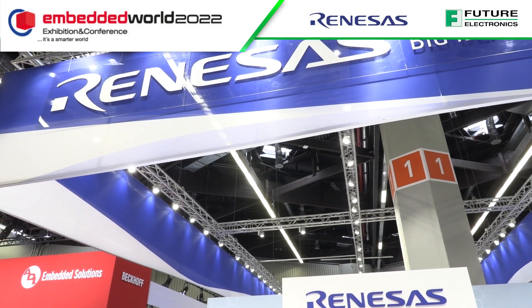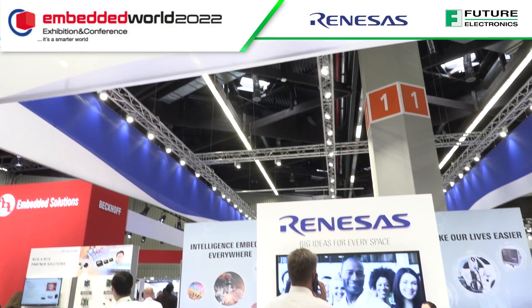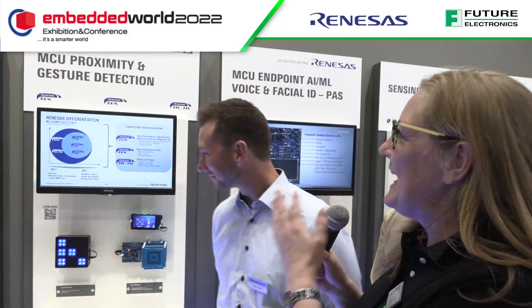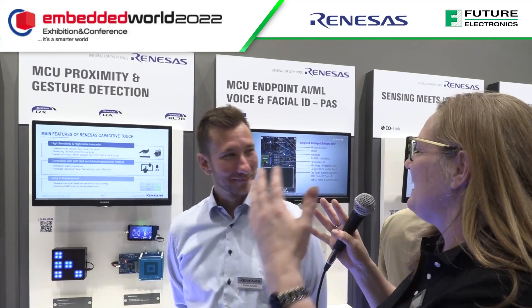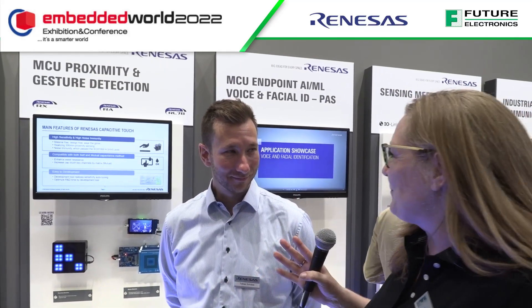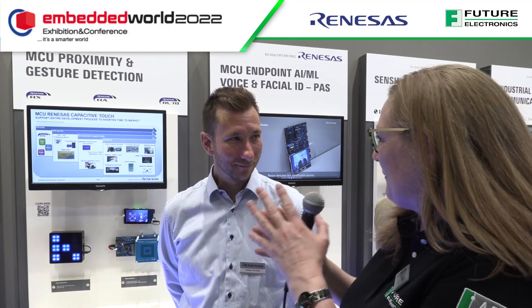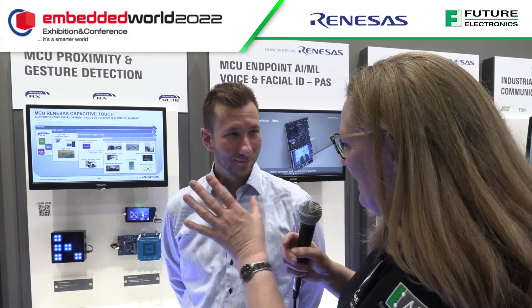We're on the Renesas booth at Embedded World 2022. I'm here with Tobias and we're looking at proximity and gesture detection. One of the great things that Renesas brings is a number of companies they've amalgamated with, providing solutions — including some touchless solutions on show here.